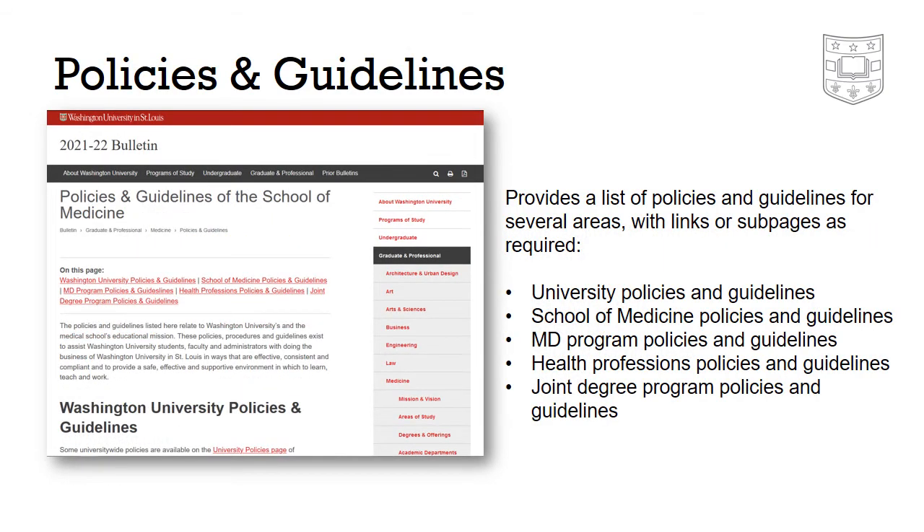The policies and guidelines page provides a list of university, school, and relevant program policies and guidelines. Some of these are linked to information on the School of Medicine page and some have their own sub-pages within the bulletin.